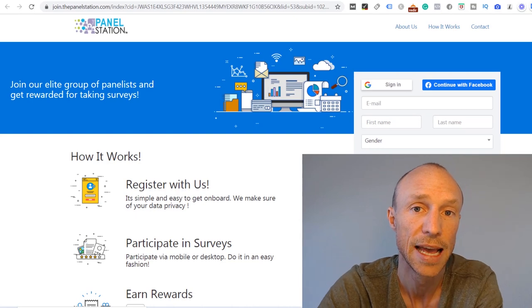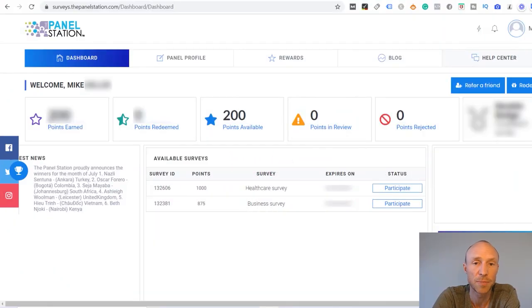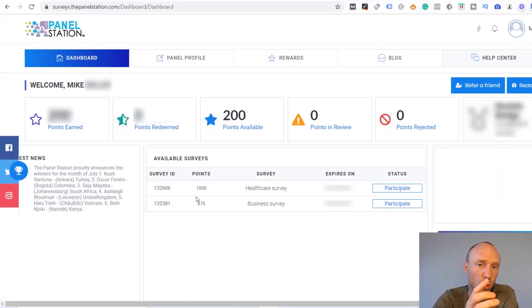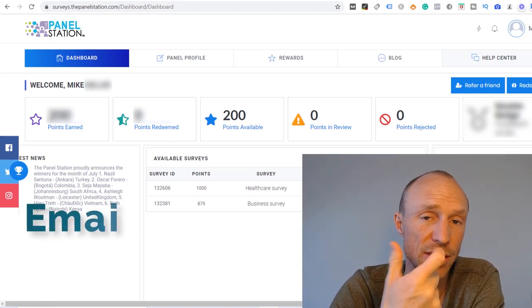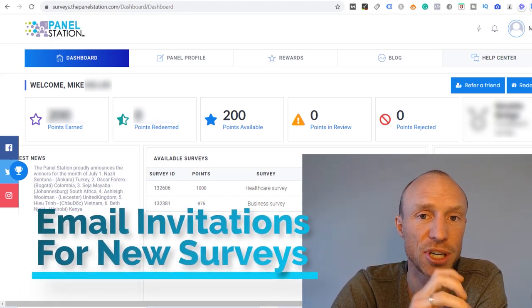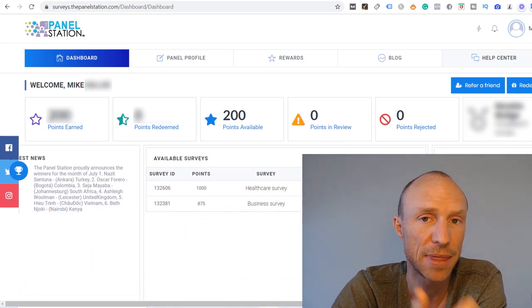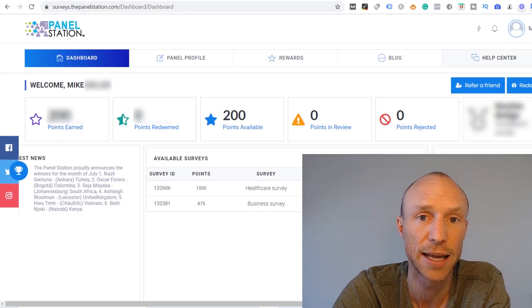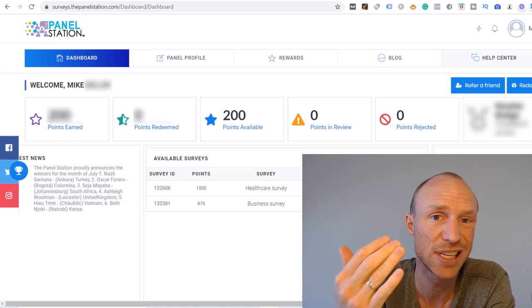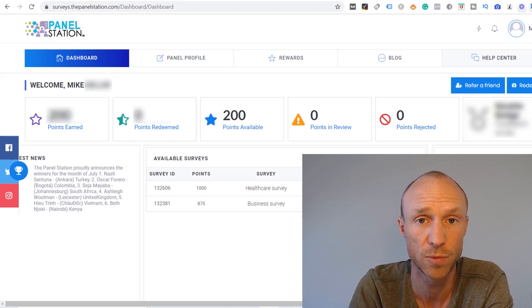Let's now take an inside look so you can see how it works and what to expect. I have logged into the Panel Station and it is a quite simple paid survey site. You log in and you can see the available surveys on your dashboard, including the topic and how many points you will get. You will also get email invitations when a new survey is available, and when you sign up you can say yes to receiving survey invitations through WhatsApp — something I have not seen on any other survey site.